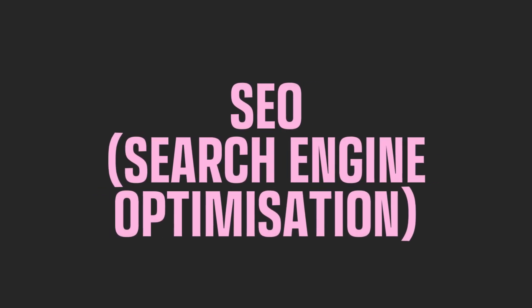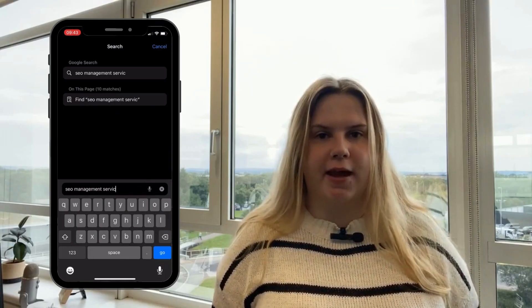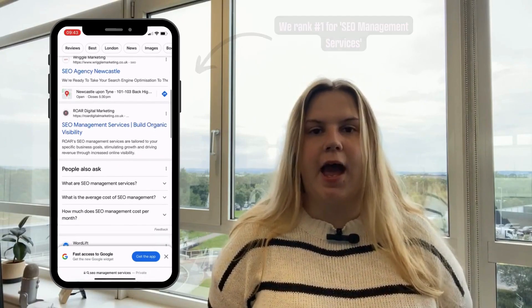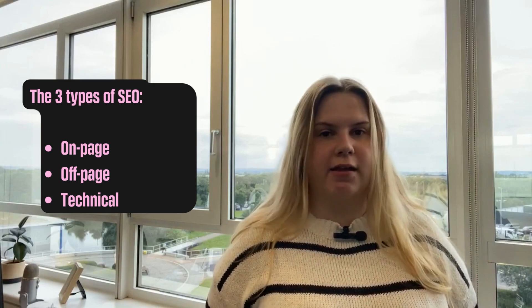Let's break down the differences between them first. SEO, or search engine optimisation, describes a series of tasks and developments taken on a website to improve a website's ranking position on search engine results pages. SEO includes three types: on-page, off-page and technical.